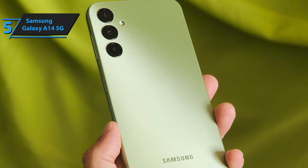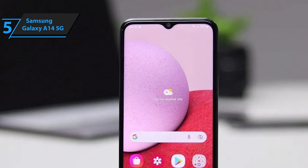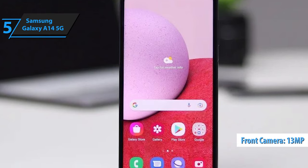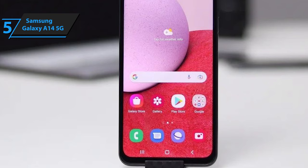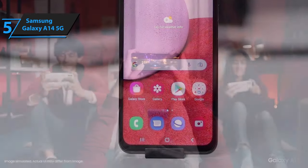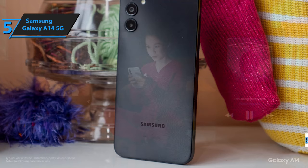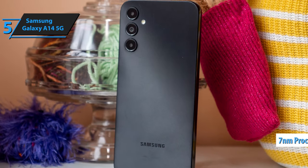The primary sensor captures well-balanced and detailed photos, especially under good lighting conditions. It produces accurate contrast on exposure levels, pleasing skin tones, and even manages to effectively separate the subject from the background in portrait mode. The 13-megapixel front-facing camera also performs satisfactorily, delivering natural-looking images without any significant overexposure issues. Rounding off its features, the A14 5G boasts a hefty 5,000 mAh battery, capable of powering through a full day of intensive use despite being paired with a somewhat inefficient 7nm processor.